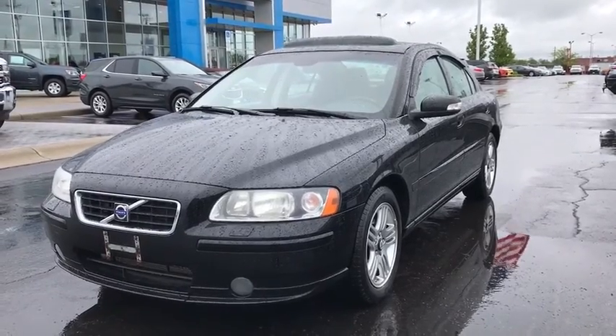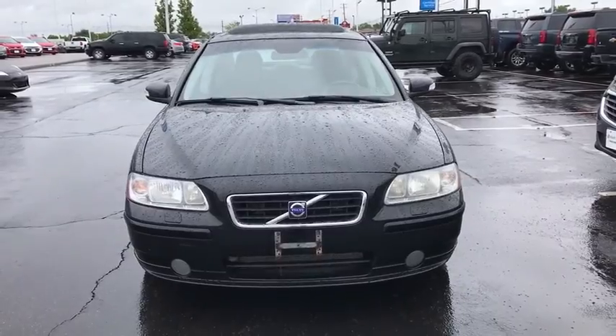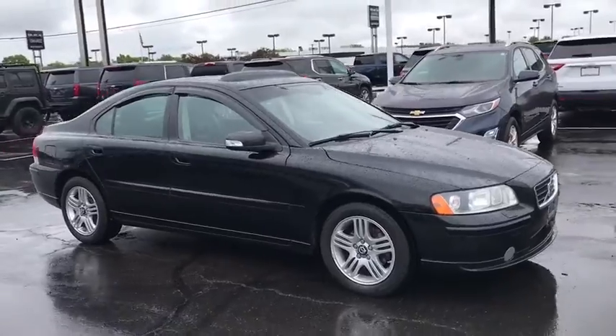A 2008 Volvo S60, downright shameless with the affection it shows for curves. Volvo S60 is waiting for you. Here are some of this vehicle's great options.